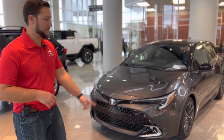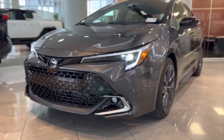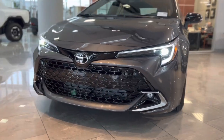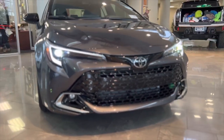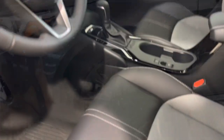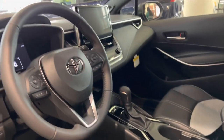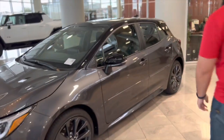What's up everybody, we're doing another one. We're talking about the Corolla today — this is a 2023 Corolla Hatchback.